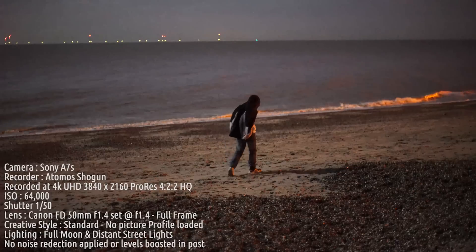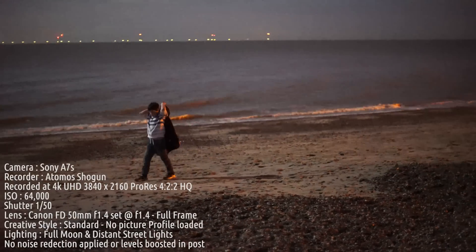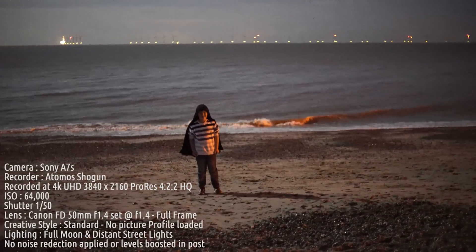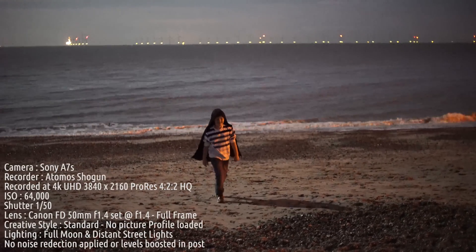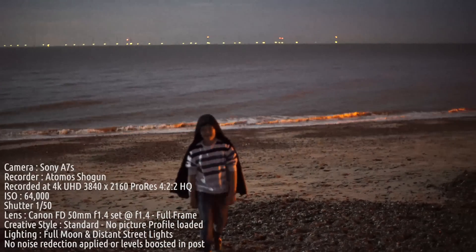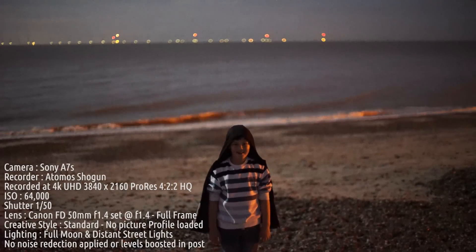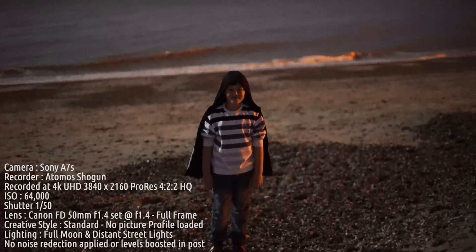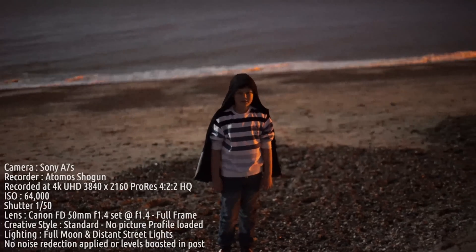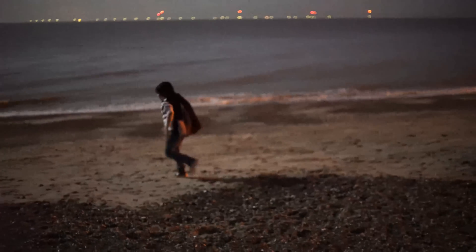Here we are down on the beach, recording again in 4K. This time I've got my 50mm f/1.4 Canon lens on and we're running at 64,000 ISO. Look at this — I'll get Tom into focus there. You would think this was shot in the daytime, but this is actually a moonlight shot.